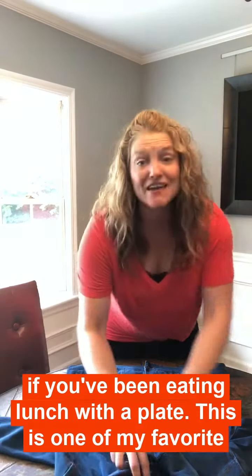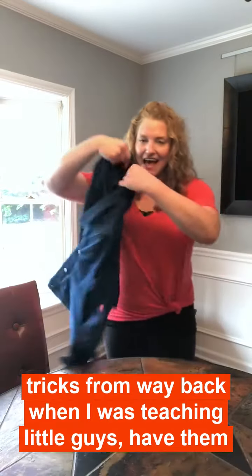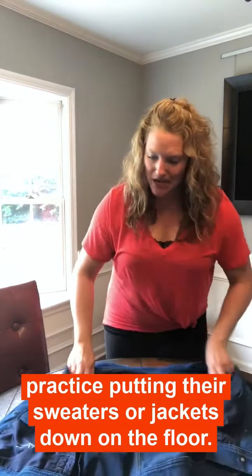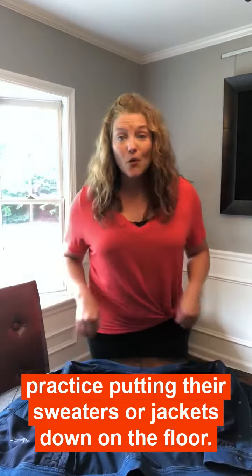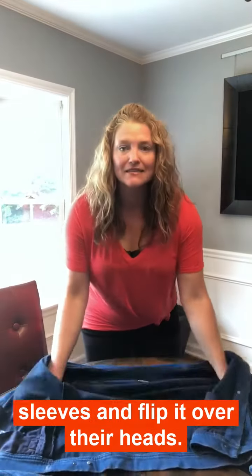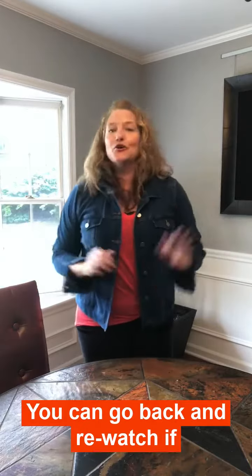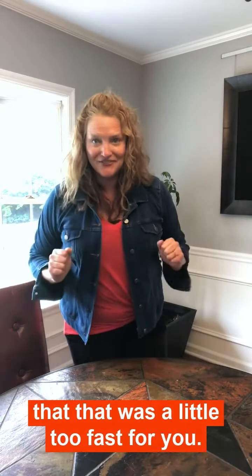This is one of my favorite tricks from way back when I was teaching little guys. Have them practice putting their sweaters or jackets down on the floor — I'm going to do it on a table because I'm old and I don't bend that far down anymore — and have them put their arms in the sleeves and flip it over their heads. You can go back and rewatch that if that was a little too fast.